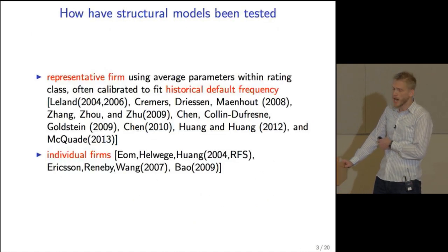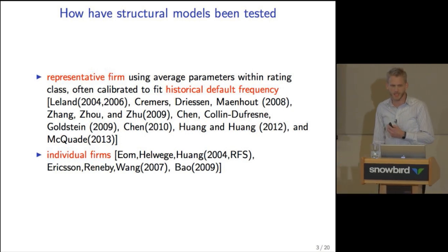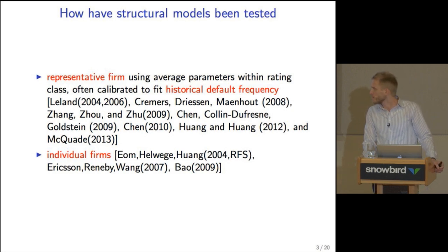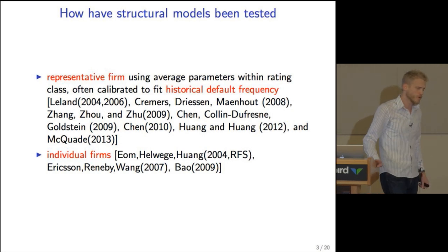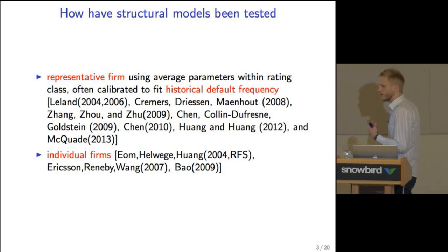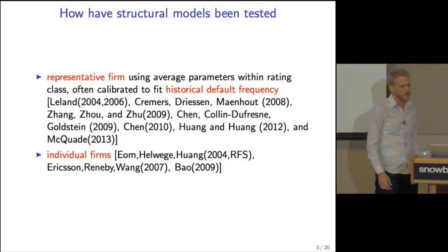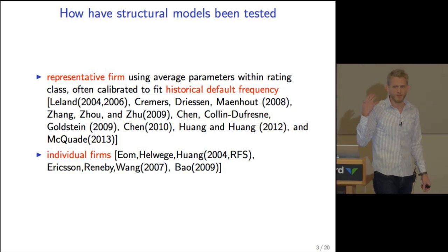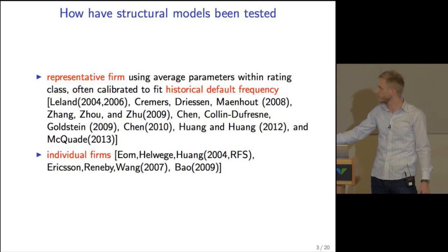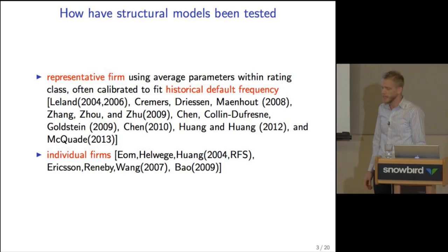So that's the puzzle. How has the Merton model and its different flavors been tested? Most of the papers finding a credit spread puzzle test the model using a representative firm — an average firm within a rating category, say an average BBB firm with average leverage ratio and other average parameters. Most often this representative firm is fitted to historical default frequencies, and all of these papers find a significant credit spread puzzle.